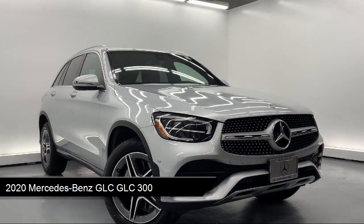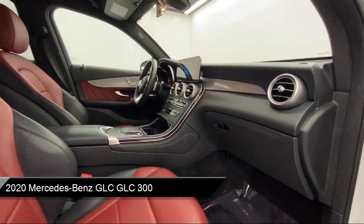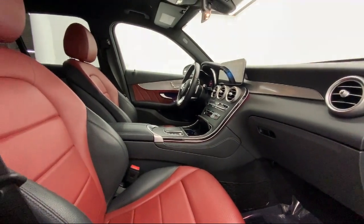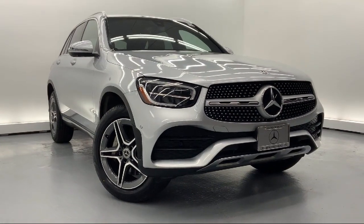It comes equipped with a 2-liter inline 4-cylinder turbocharged engine, real-time traffic display, e-call emergency system, galvanized steel aluminum panels, and a day-night auto dimming rearview mirror.